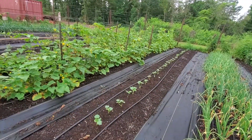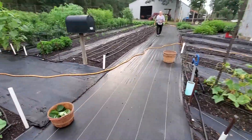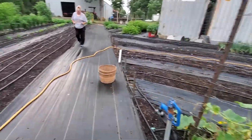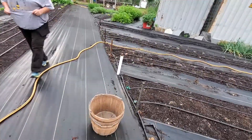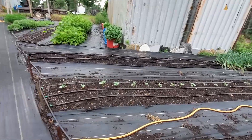We want to be prepared for the next one. We've got a row here of one variety — our slicers — and then we've got a row up here of our pickling variety. So we're prepared.